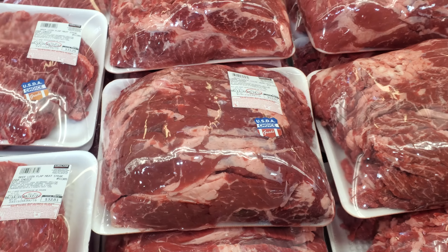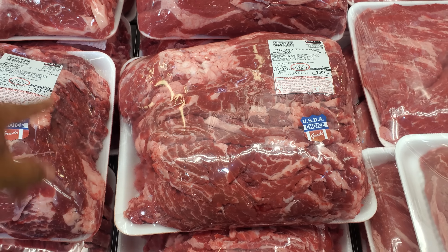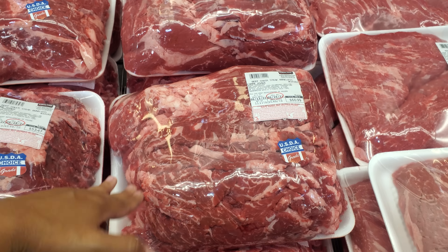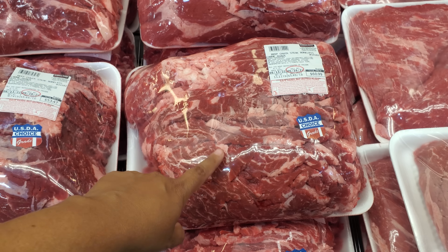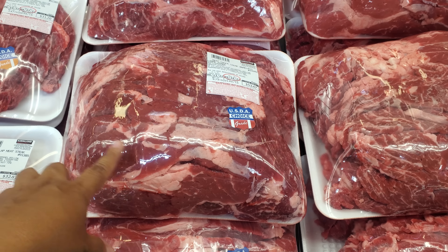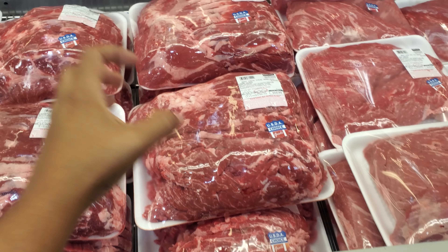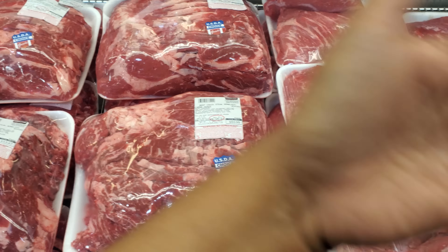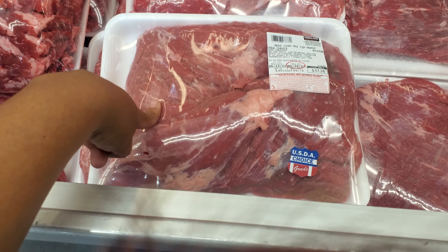Beef chuck steak boneless — carne asada. Wow, $60. I do love carne asada, but I feel like, again, go to Food City or even Winco. They could cut it up for you. It's pretty thick too — I like it thin. So $53 right here. A lot of carne asada. This is the first time my Costco actually has carne asada — normally they have it pre-made over there. This is chuck.